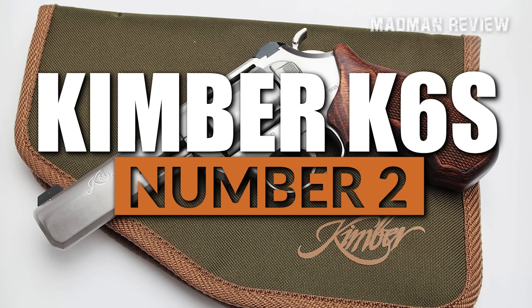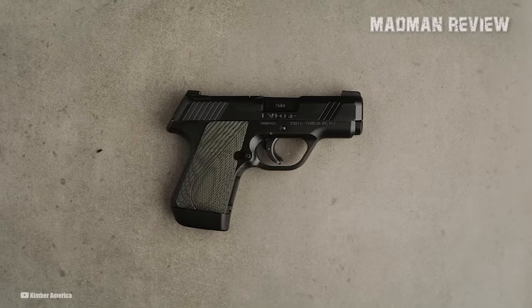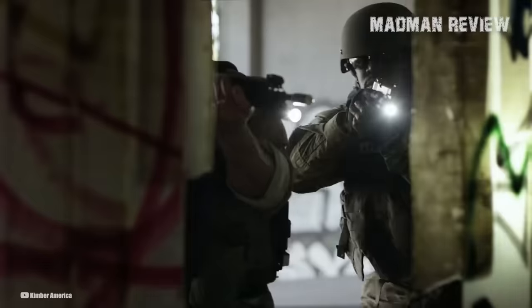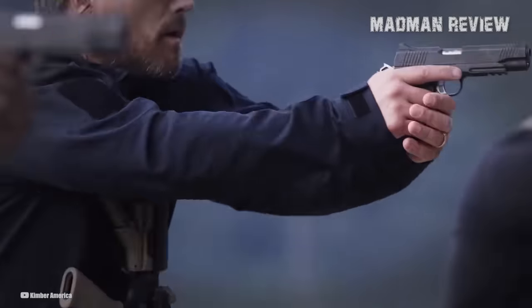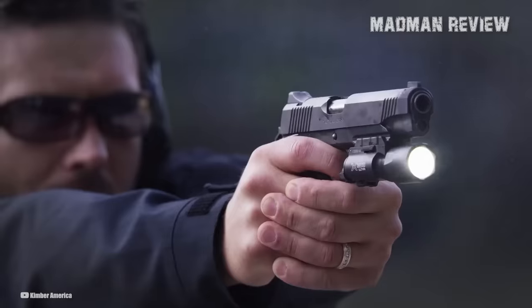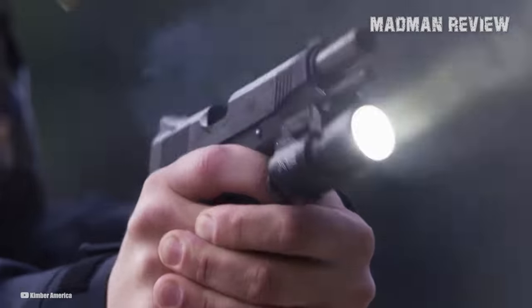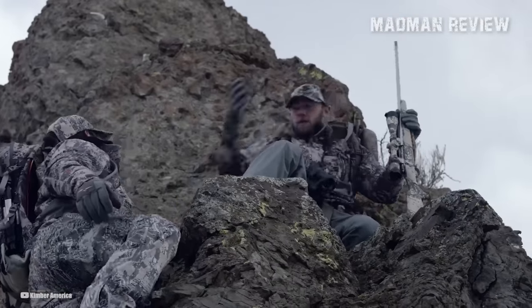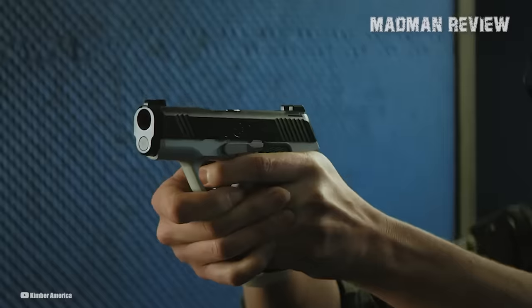Number 2: Kimber K6S. Kimber Manufacturing is an American firearms company mostly known for building production 1911 pistols that have the look of a custom build. They also build a wide selection of classic, sporting, hunting, and no-compromise tactical rifles. The company is renowned for its focus on precision engineering, quality materials, and attention to detail, which result in firearms that are accurate, reliable, and aesthetically appealing. Kimber offers a wide range of models for personal defense, hunting, and competitive shooting, and is particularly well-regarded for its custom shop and limited edition firearms.